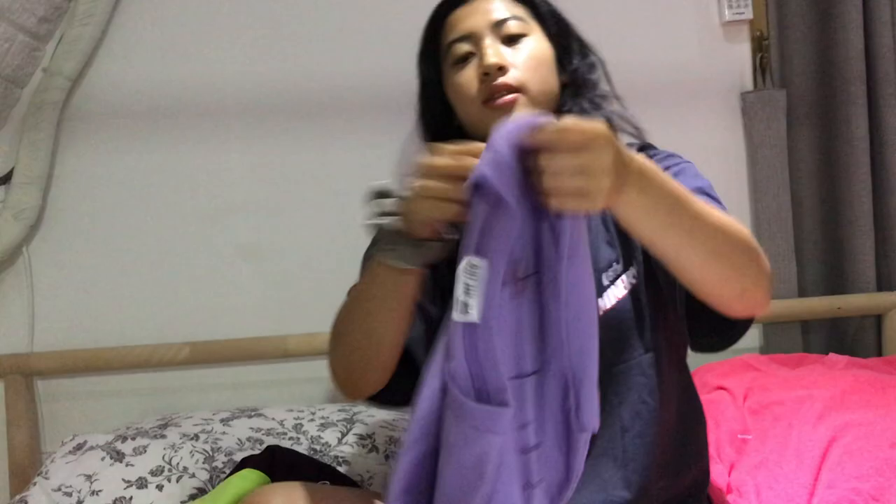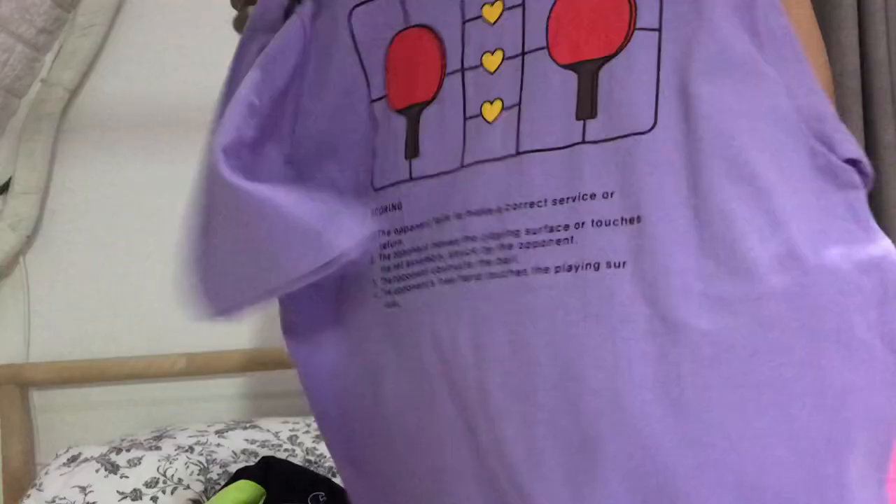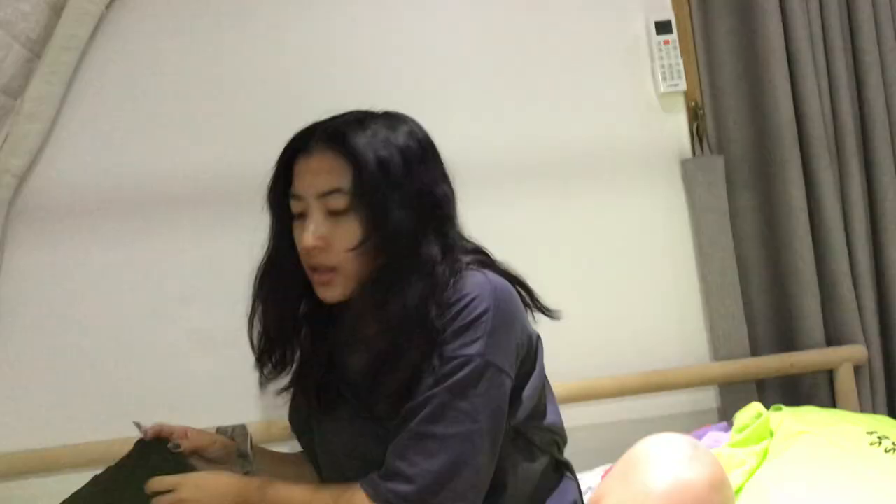Next, I got this purple one that says 'Ping Pong' in the corner, and the back has a little graphic that teaches you how to play ping pong. The next one is also purple — it says Wendy's on it and has a larger Wendy graphic on the back. Next, I have this Anti-Social Social Club tee in neon green; the back again has a bigger graphic.